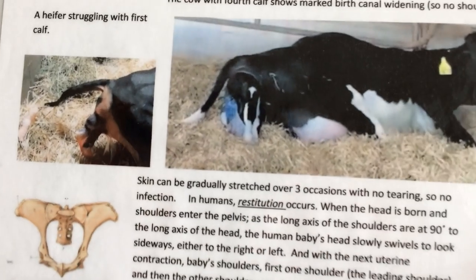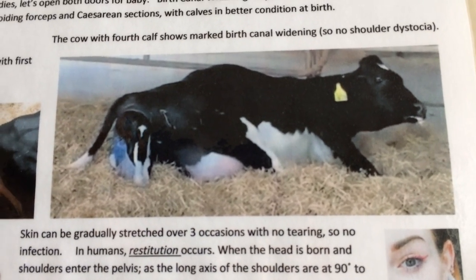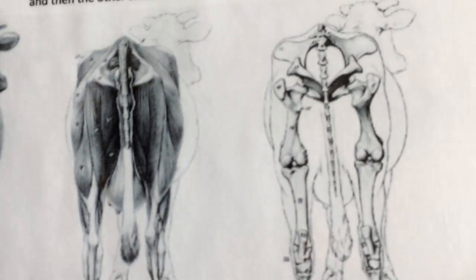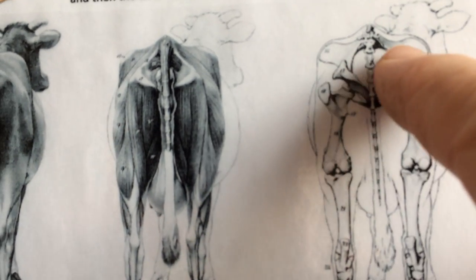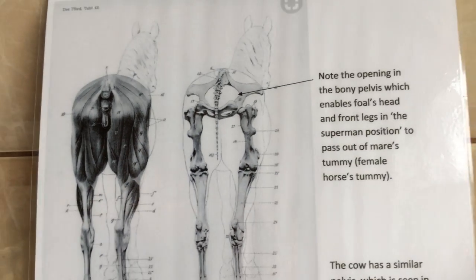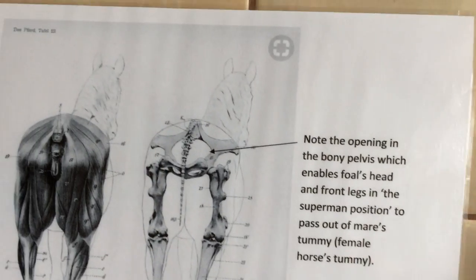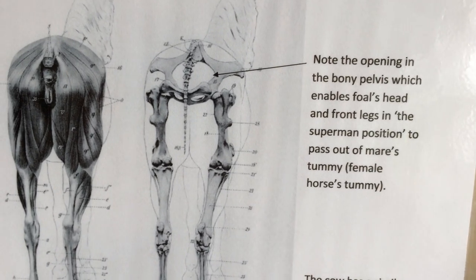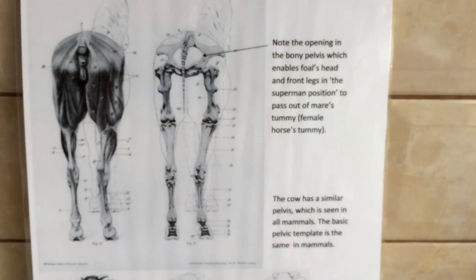We see the first-time heifer struggling to give birth compared to the cow that has given birth three times before. I focus on animals because they have a similar pelvic opening to humans — we can learn from them. Similarly with horses. If you're having a forceps delivery abroad, tell them to follow the curve of the sacrum — a J-shaped action. Thank you for watching; Part 2 is to follow.